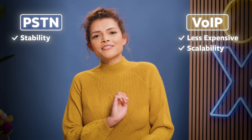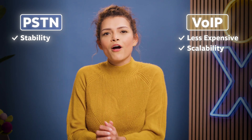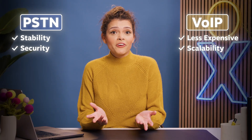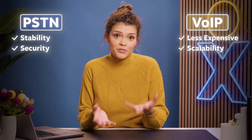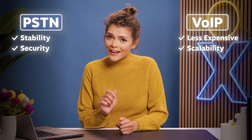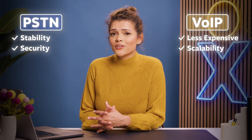Here's one for PSTN though: call stability. You'll rarely experience a call drop or voice distortion with PSTN. Another advantage for PSTN is security — it's highly secure because you use dedicated lines. Although, with the right VoIP provider and internet connection, VoIP systems can be pretty secure too.